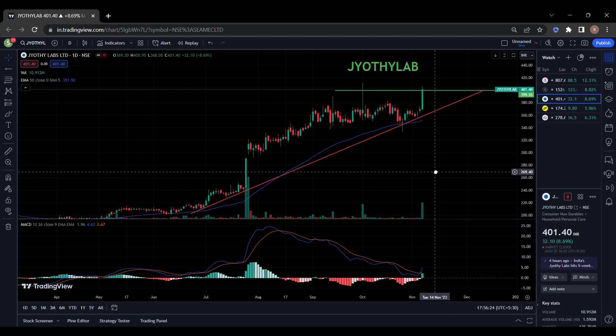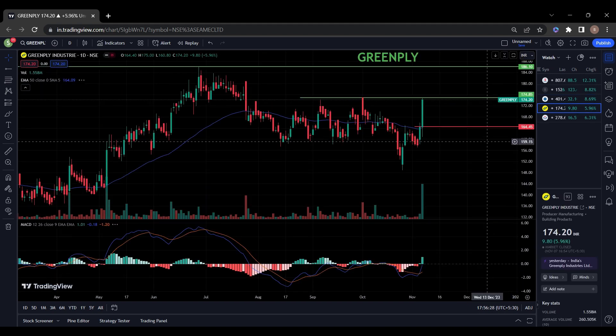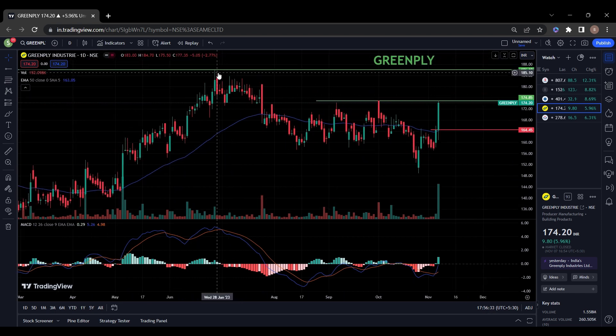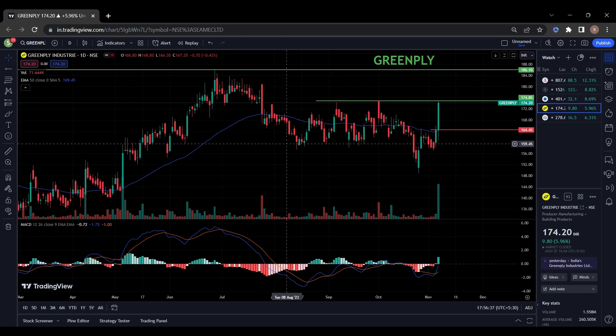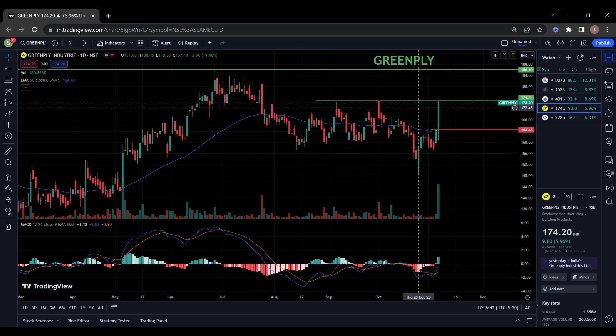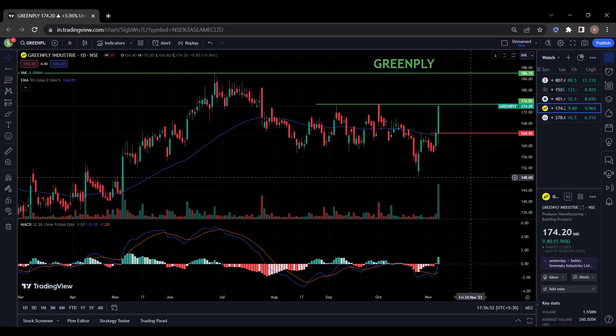So I am expecting some good returns in this stock in upcoming days. The fourth stock on my list is Green Fly Limited. You can see the stock is in an uptrend — it went up to 185 and again came back to 159 levels. From then it consolidated from almost August to now. Now we can see a huge bullish candle, volume is also very high, MACD also showing strength. We can expect some good returns in this stock as well.